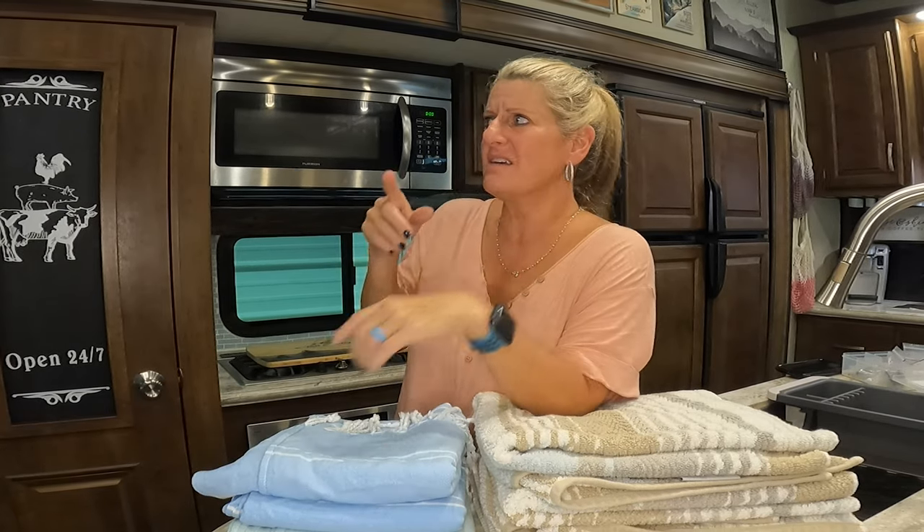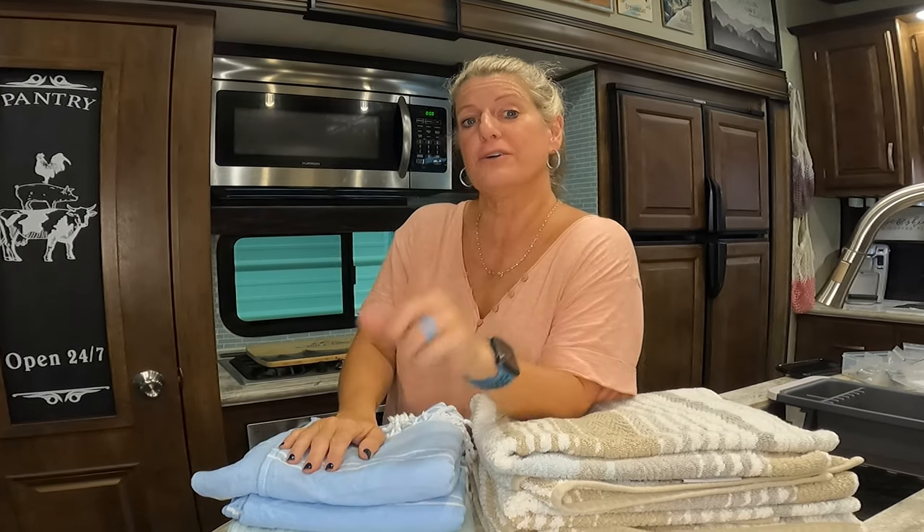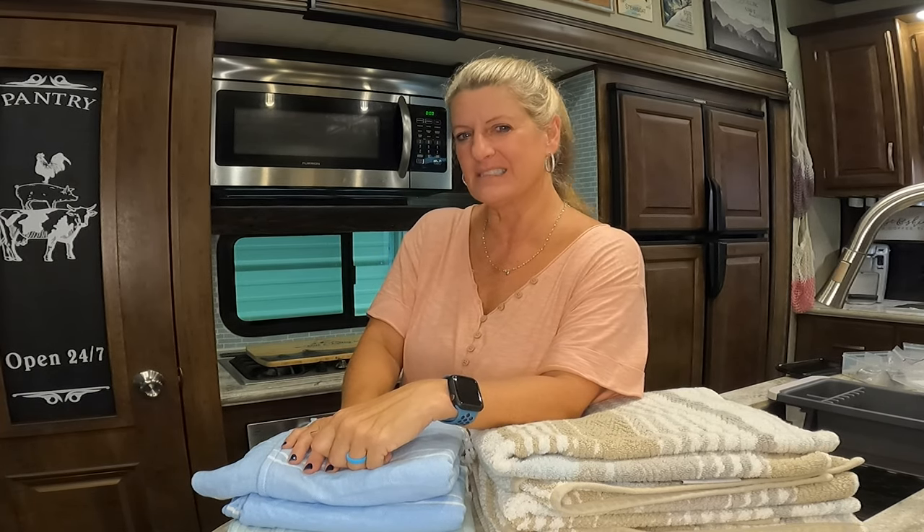Let me know in the comments if you like using Turkish Towels in your RV or just in your home. Till next time, like and subscribe.